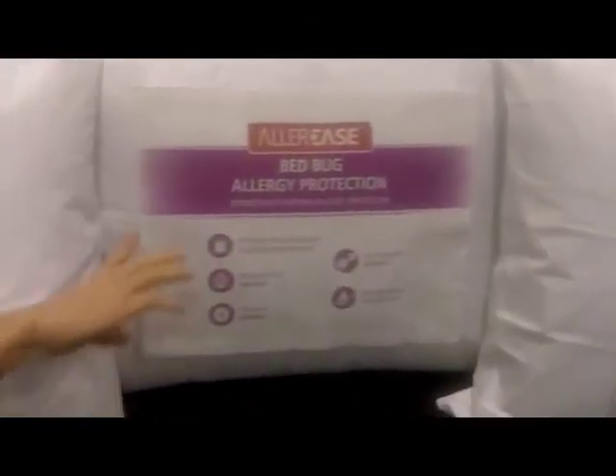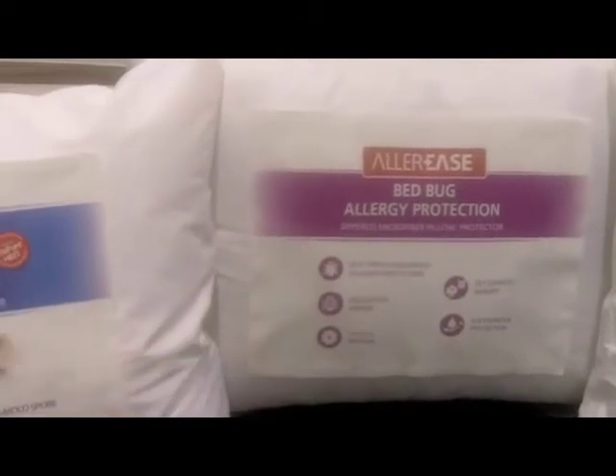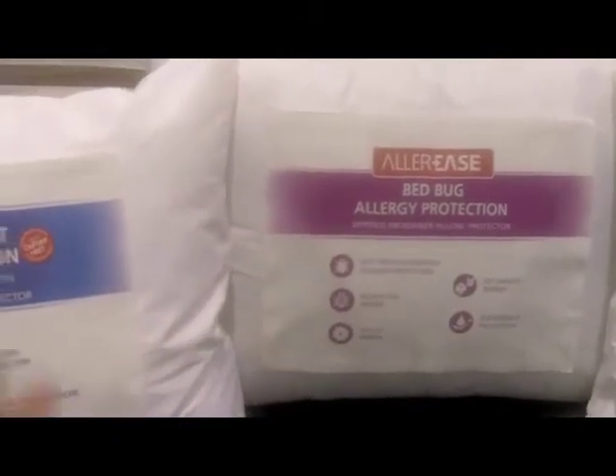We do also have a laminate-based product, which is non-breathable, however it is waterproof. A lot of times people are really interested in that for mattress protectors with young children, as well as this one has bed bug protection while blocking all the allergens as well. So if you have a bed bug problem, that will also help alleviate your allergy symptoms.